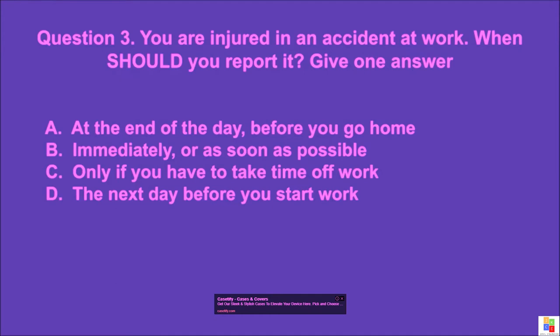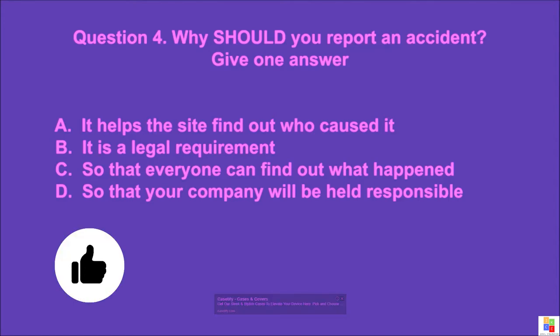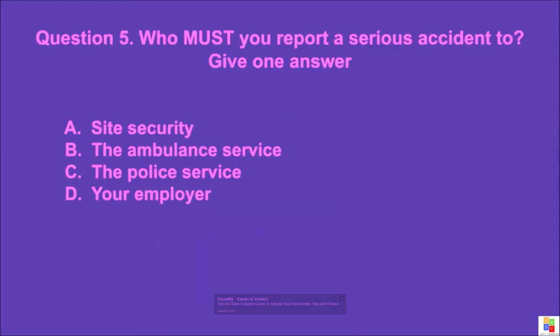Question 4: Why should you report an accident? Give one answer. A: it helps the site find out who caused it, B: it is a legal requirement, C: so that everyone can find out what happened, D: so that your company will be held responsible. The correct answer is B.